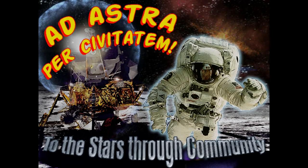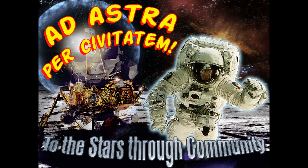I'd like to close this presentation by saying: ad astra per civitatem — which means, through the stars, through community. And that community is you. Please come and talk to me after the talk about how you can get involved. Thank you.